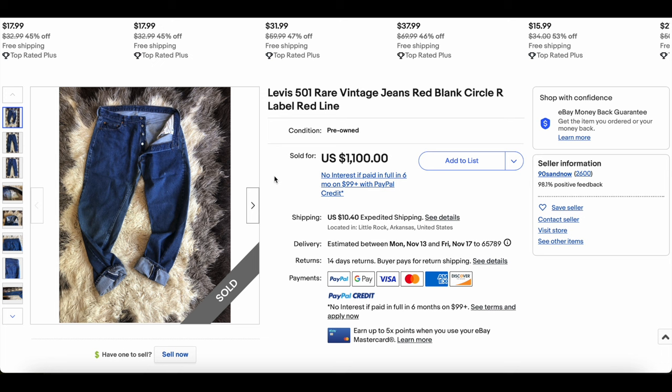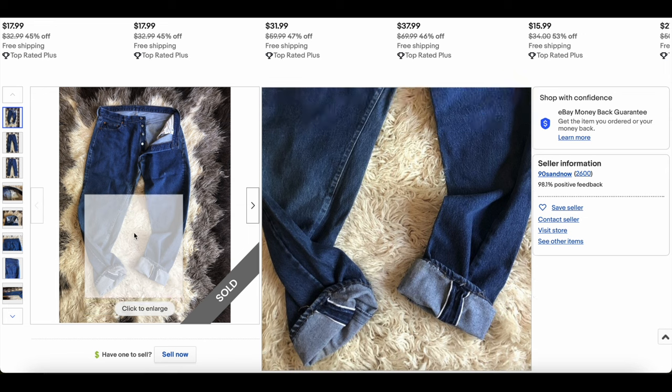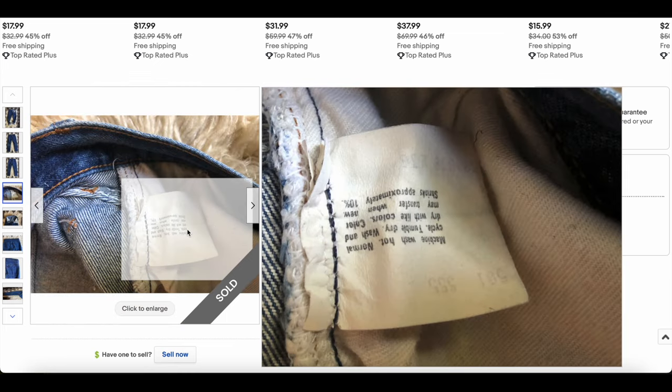Coming in at number nine is a fascinating and slightly confusing one. We have a 501 red line selvage denim — there's the red line, there's the selvage. Pretty dark wash, and we have a tag that was used briefly in the mid-1980s. My guess is about 90% of pairs with this tag will not be selvage.